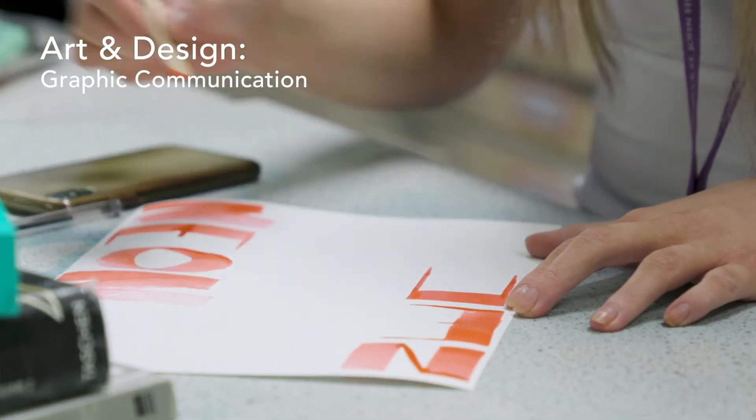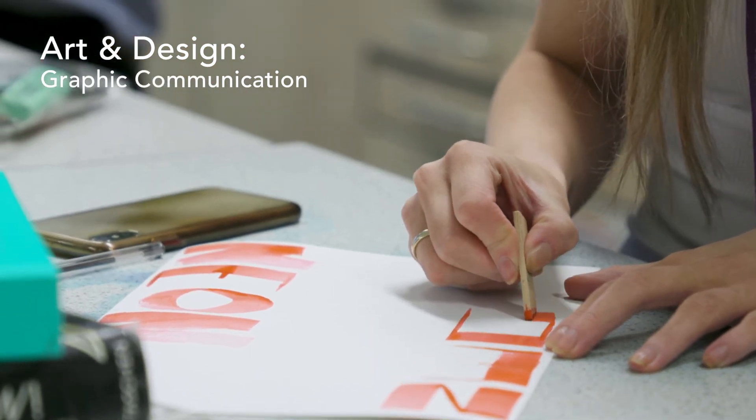Assessment is mainly practical with one essay to complete during the course. It is 60% coursework and 40% practical exam, with an assessment criteria echoing the development of a project to the final outcome.